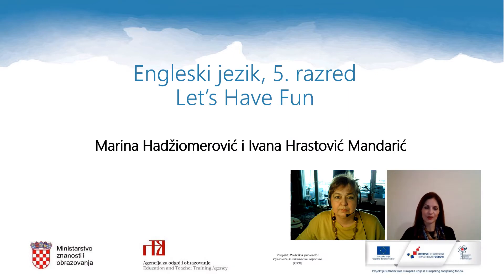Hello, dear pupils. This is an English lesson for grade 5 and the title is Let's Have Fun. You will have two teachers today: my colleague Marina Hadžiomerović, and my name is Ivana Hrastović Mandarić. Let's learn and have fun together.